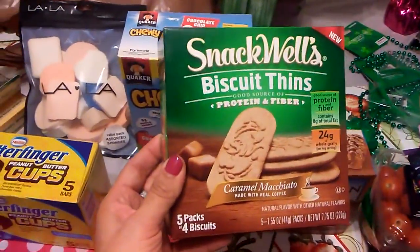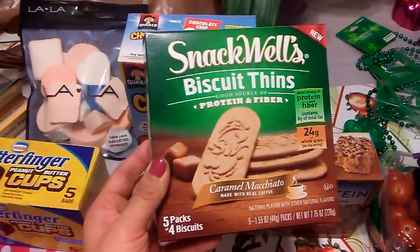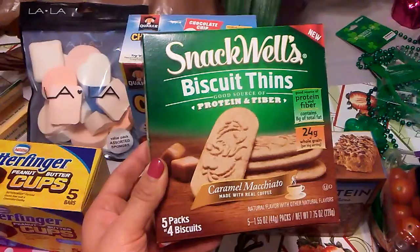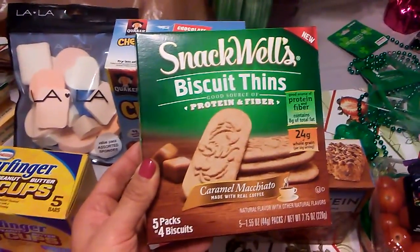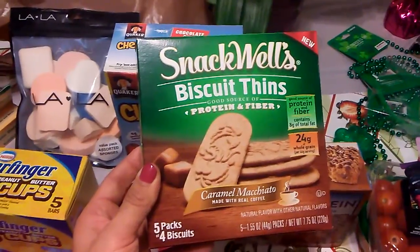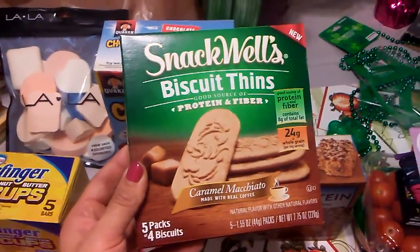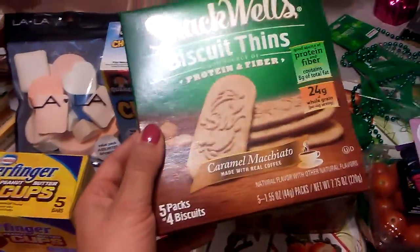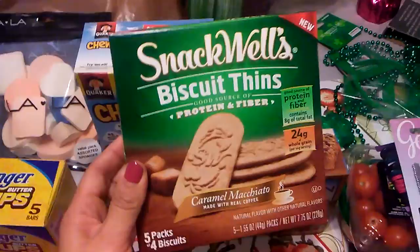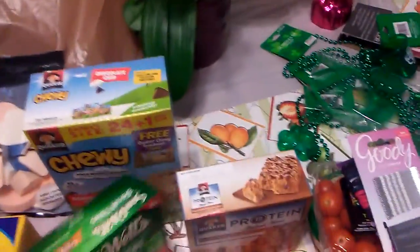This is actually a repurchase — they haven't had this in about two months. These are Snackwell's Biscuit Thins, caramel macchiato flavor, made with real coffee. There are five packs and four biscuits come in each pack. They're really healthy — high in protein, fiber, and 24 grams of whole grain. They're pretty good calorie-wise at 210 calories, and they're great if you're a coffee lover.